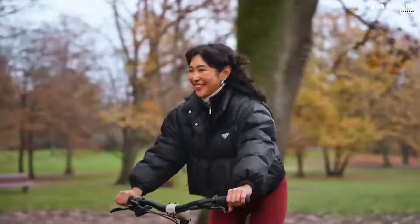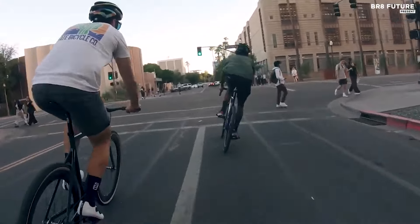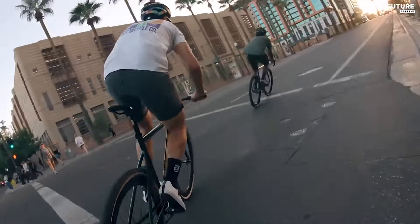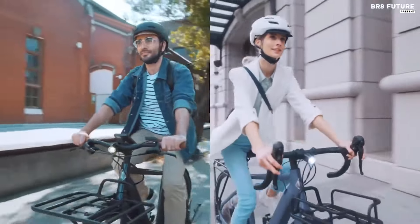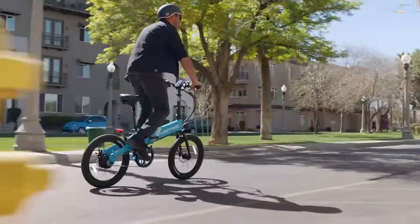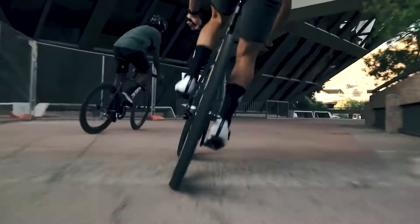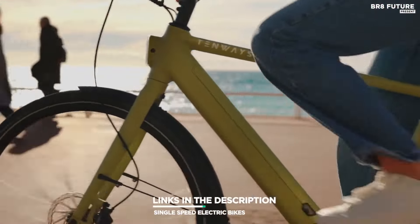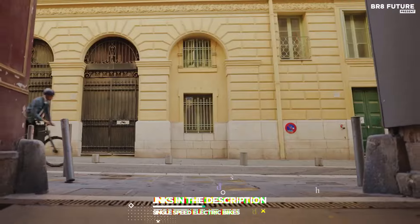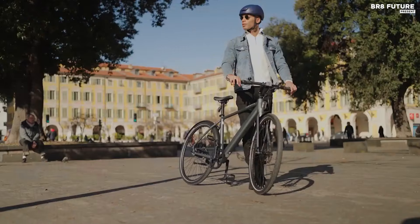Discover the ultimate freedom of riding with the best single-speed electric bikes, seamlessly blending simplicity and power for an exhilarating cycling experience. Perfect for urban commuters and cycling enthusiasts alike, these bikes offer effortless maneuverability and eco-friendly travel. That's where our guide to the top 5 best single-speed electric bikes you can buy this year comes in. All the links to products can be found in the description below — let us know in the comments which tech-related topics you'd like to see in our next videos.